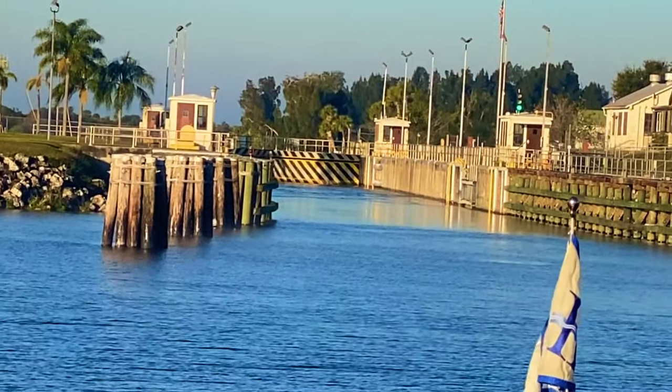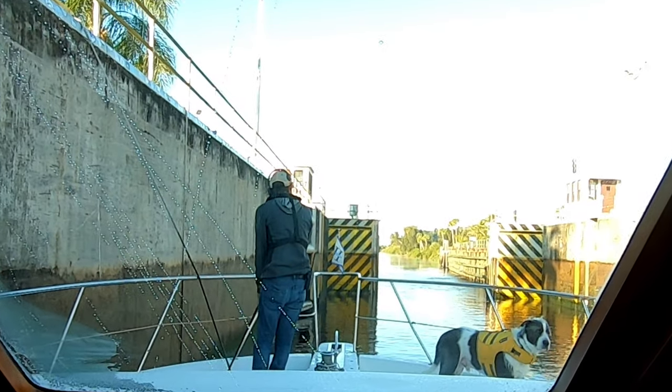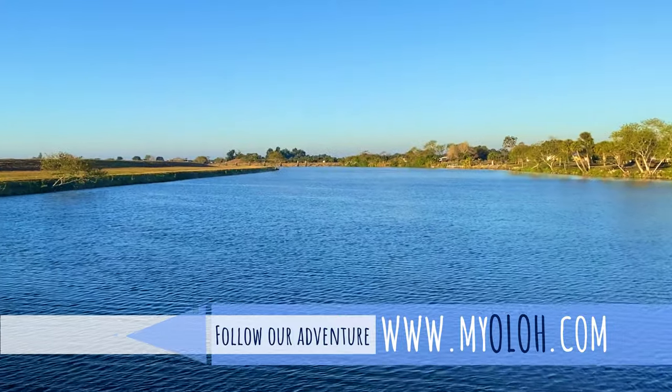Are you planning to lock through on the Okeechobee Waterway? Do you just want to know what it's like? Well, here's a quick primer on what to expect and what to do. Welcome to Adventures of Olo.